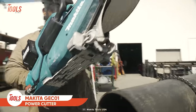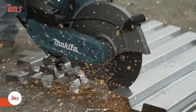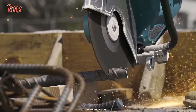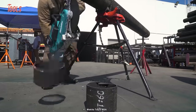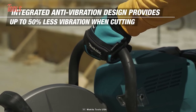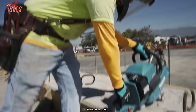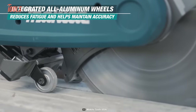The GEC-01 power cutter from Makita is a true game-changer in the world of cutting. You'll get all the power of a 75.6cc gas power cutter without the hassles of gas — no pulse-starting, fumes, or emissions. The integrated anti-vibration design provides up to 50% less vibration when cutting. Plus, it has a 5-inch cutting depth, meaning you can deal with bulky pipes without any repeat cut. This power cutter also has all-aluminum wheels that lessen your effort while cutting dense material.